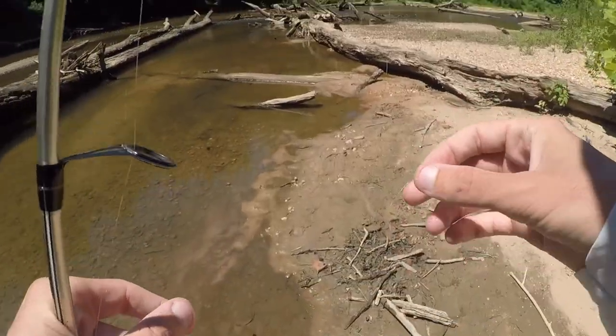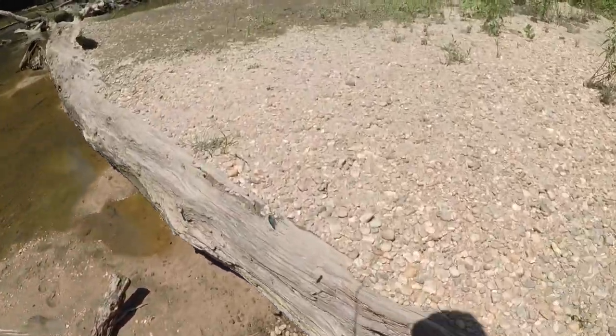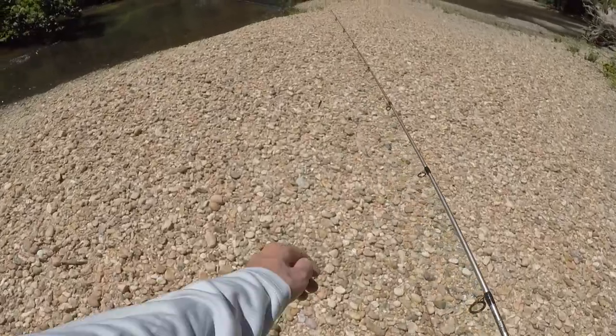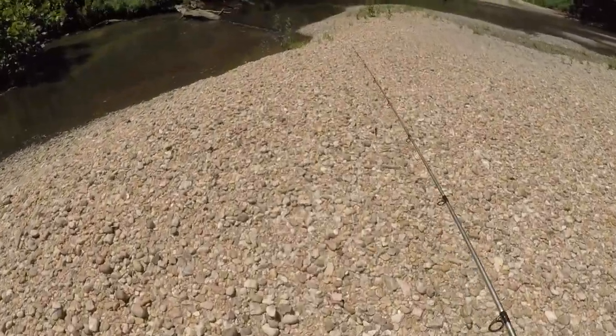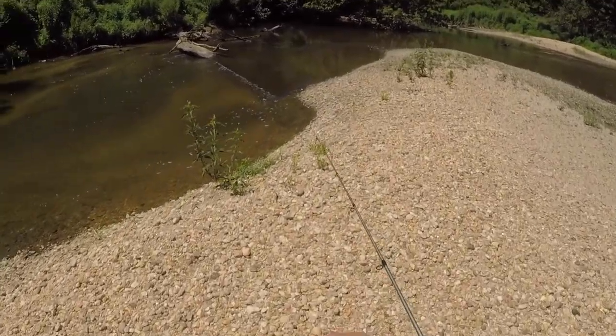But if there's little minnows everywhere, the game fish have to be somewhere, right? I think we can catch a couple. Once you find one, you usually find others.